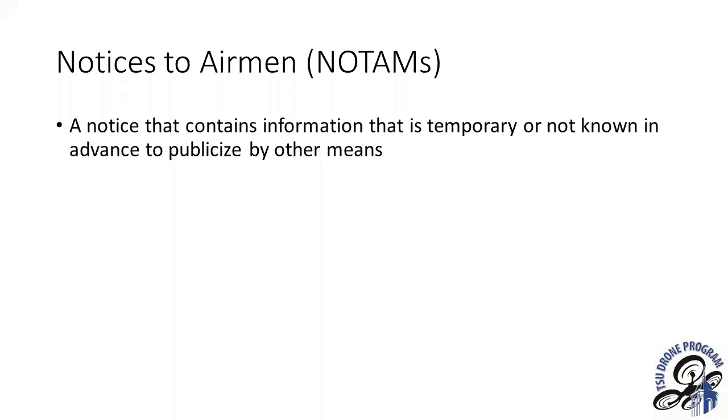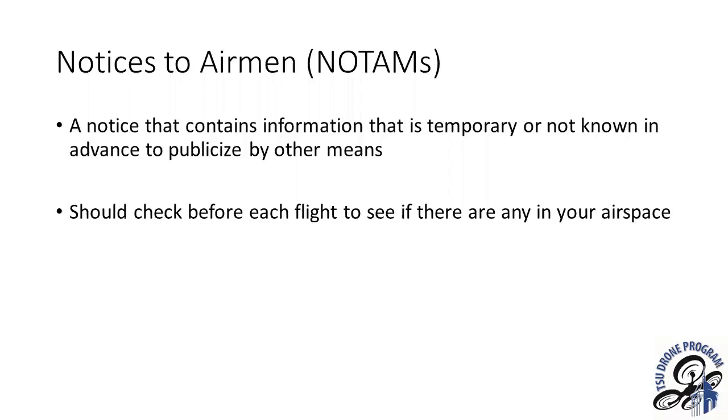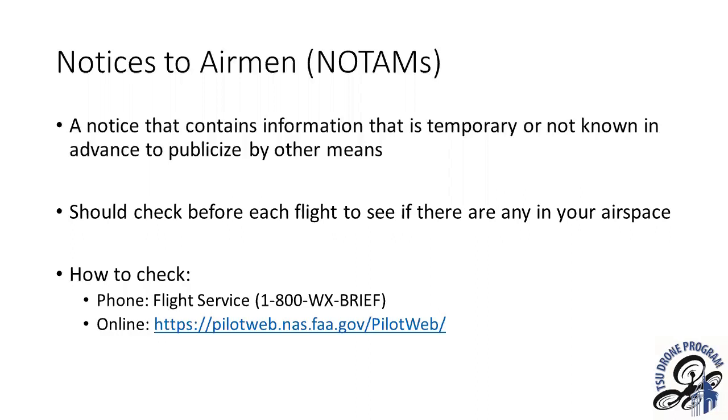One other important topic related to regulations and safety: Notices to Airmen (NOTAMs). These are important because they provide information about hazards in your area that might affect your flying. You can check these before your flight by contacting flight service via their 1-800 number, or by going online to access the same information.